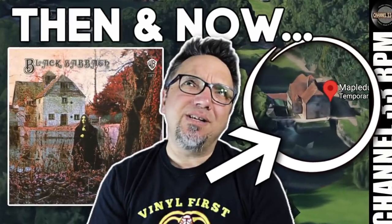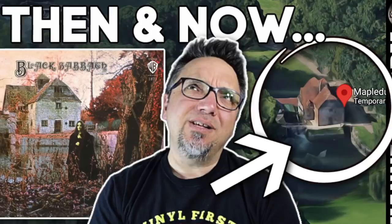Hi, my name is Frank. Welcome back to channel 33RPM, your channel for vinyl gear and more. I'm having a lot of fun doing these album cover videos. If you missed part one, I will leave a link below this video. First up: The Eagles, Hotel California.